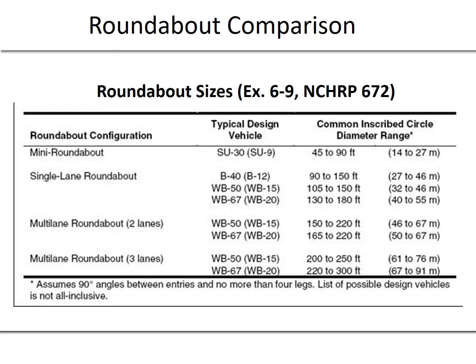This is the standard roundabout comparison. Roundabouts can vary from single-lane designs with inscribed diameters between 45 and 90 feet, up to two- and three-lane multi-lane roundabouts with inscribed diameters of a couple hundred feet or more. We'll define and look at some of these terms, including inscribed diameter, further in this presentation.